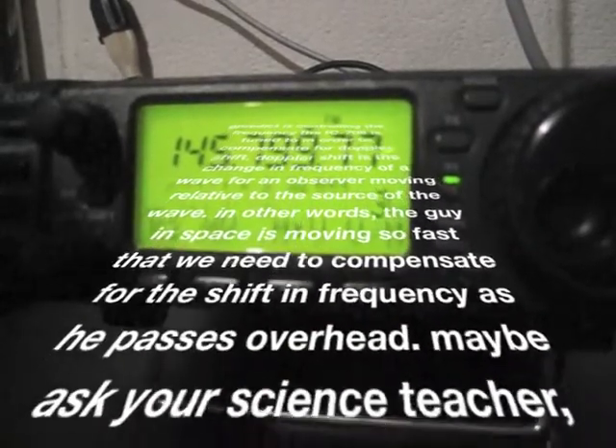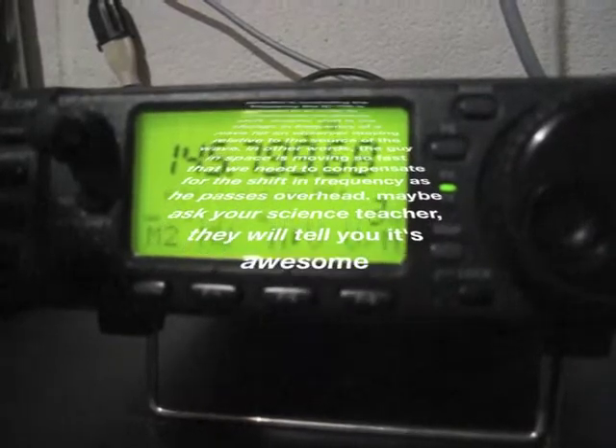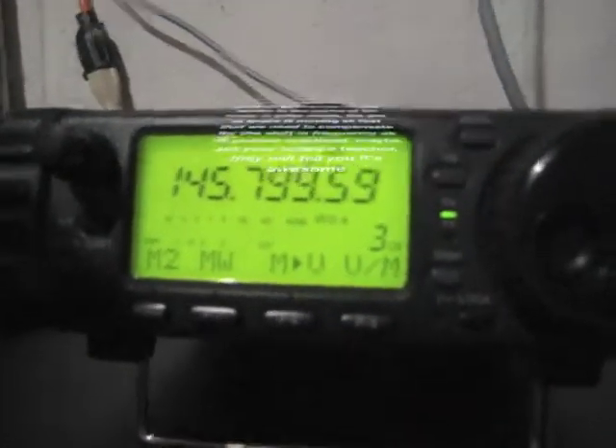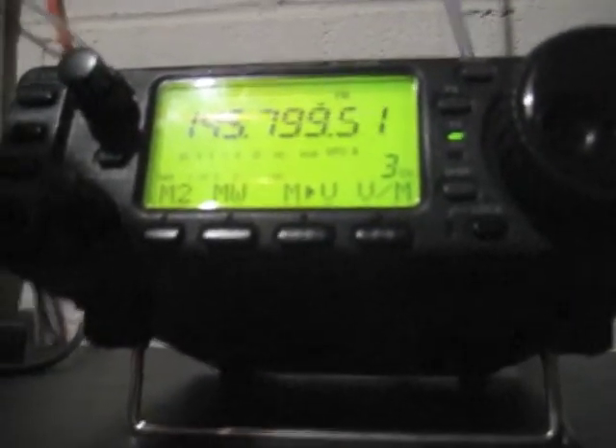Here in Tennessee — I missed the first part of that callsign — but this is November Alpha 1 Sierra Sierra here at the International Space Station, over. Kilo Echo 5 Alpha Golf Hotel in New Jersey — or Arkansas.